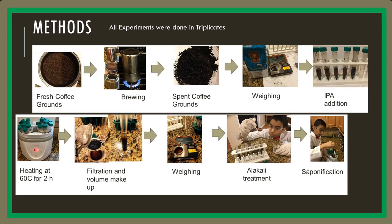The procedure I used for my experiment is shown. I took the fresh coffee grounds, brewed it, collected the waste, weighed it, added isopropyl alcohol, heated it at 60 degrees Celsius for 2 hours, filtered it, weighed it again, treated it with alkali, and saponified it.